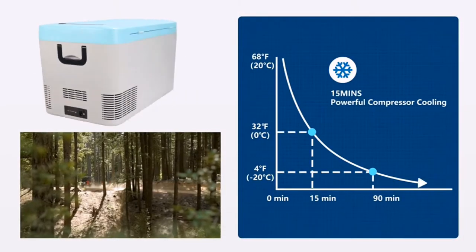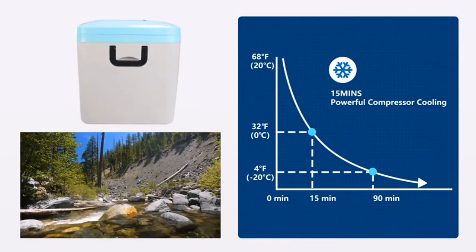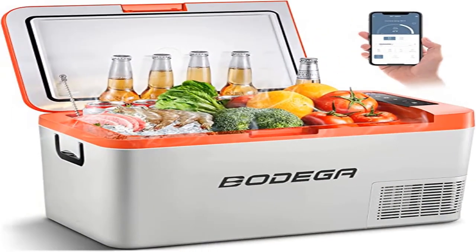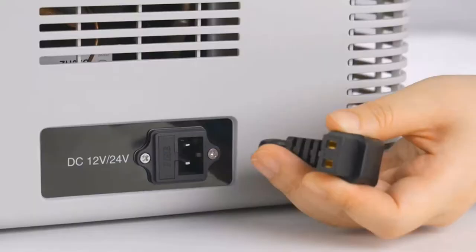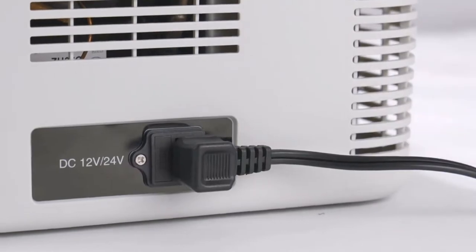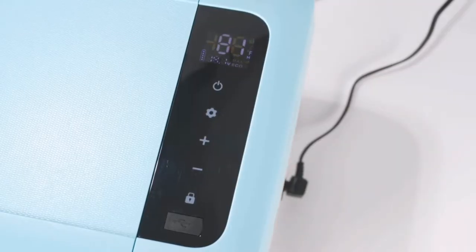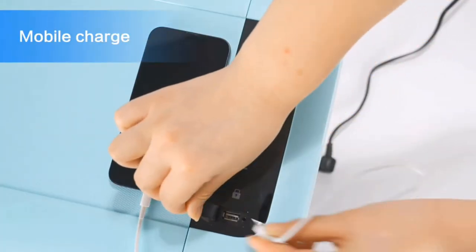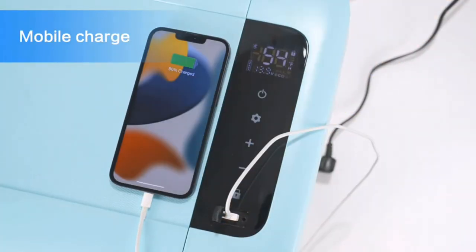The Bodega 12V Car Refrigerator can achieve fast cooling from 77°F to 32°F within 15 minutes and from 77°F to 4°F within 90 minutes. Adjust the temperature from 4°F to 68°F (-20°C to 20°C) as needed. This portable refrigerator is a good choice for outdoor activities such as camping, picnic, and road trips.